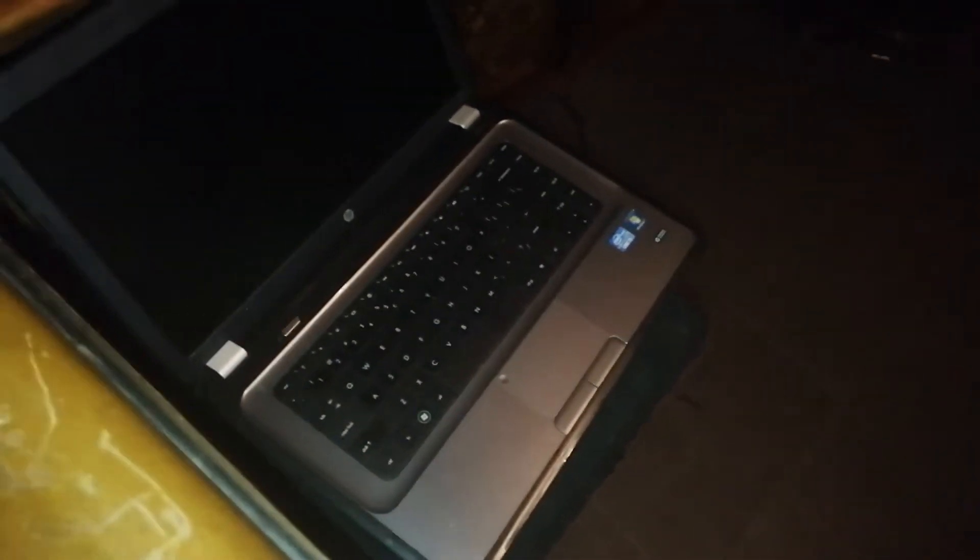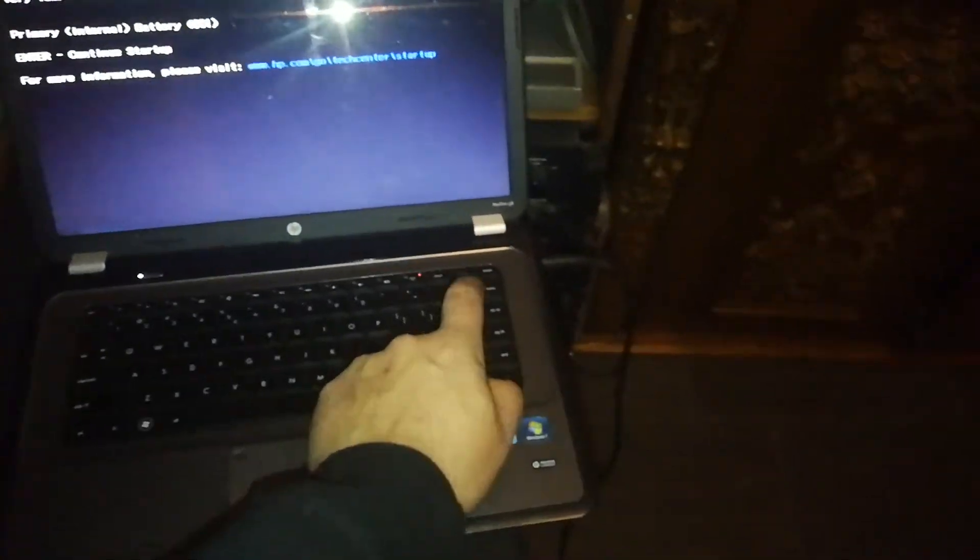Oh, by the way, the laptop I trash-hauled ages ago is also perfectly working. Yeah, I know, I know.